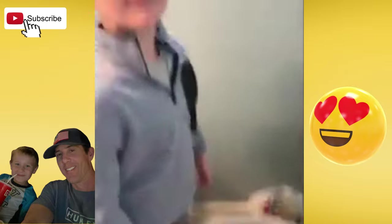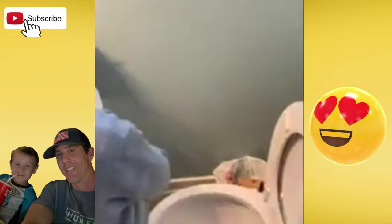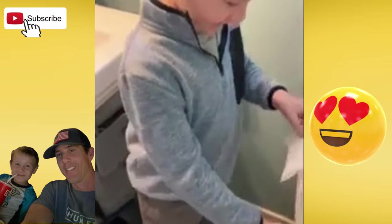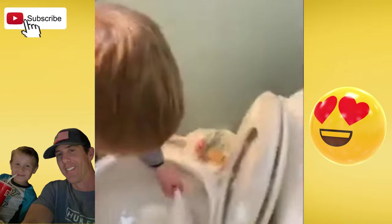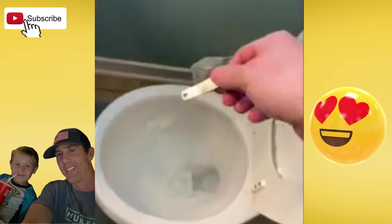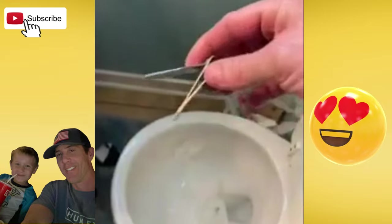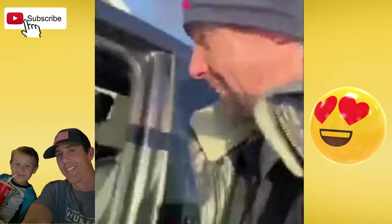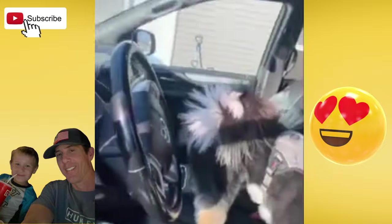Lakin, what happened? You dropped the fingernail clippers in the toilet? I'll get them. He's like pooping in there. Yuck. He thinks he can just go anywhere.